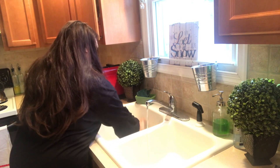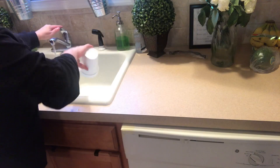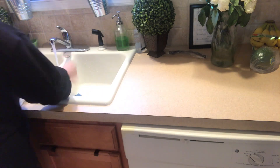Hey everyone, I thought I would come here and show you my quick, fast, stress-free kitchen cleanup. My kitchen is pretty clean being that I had cleaned it a couple of days ago, but I thought I'd come in here and show you some tips, tricks, and methods that I've been using for many years for cleaning my whole house without feeling stressed about it.